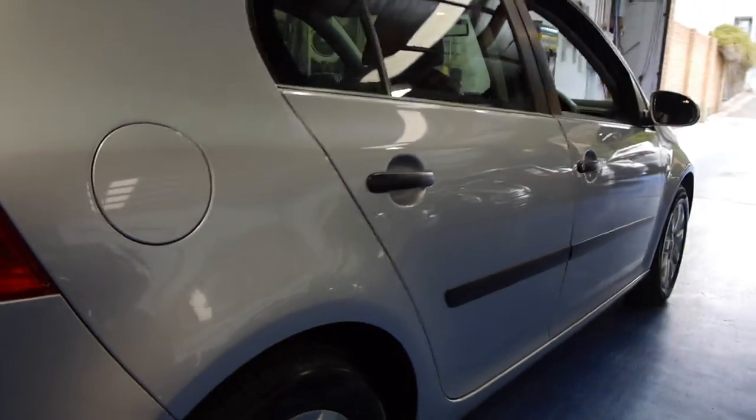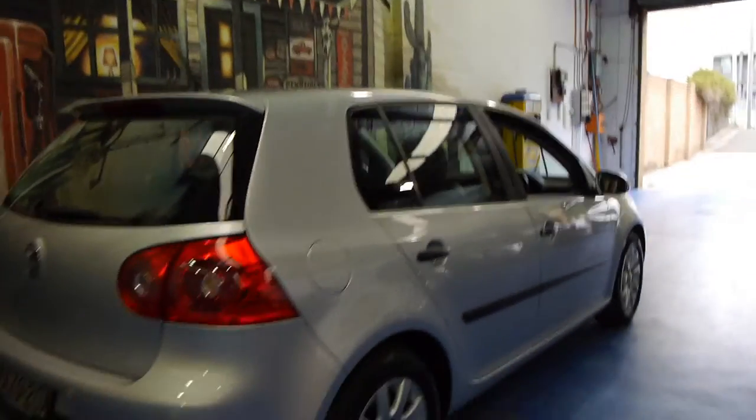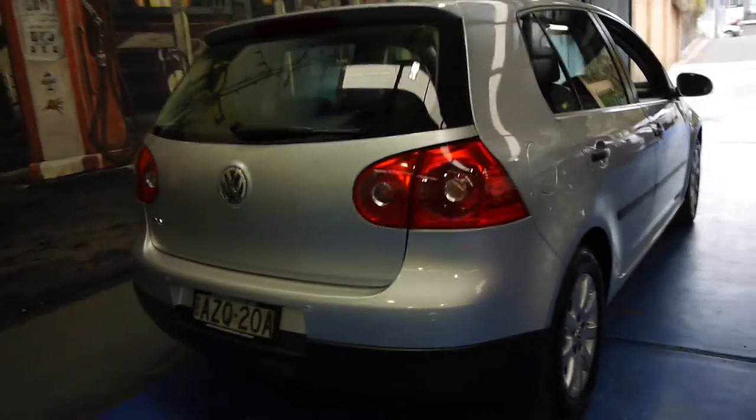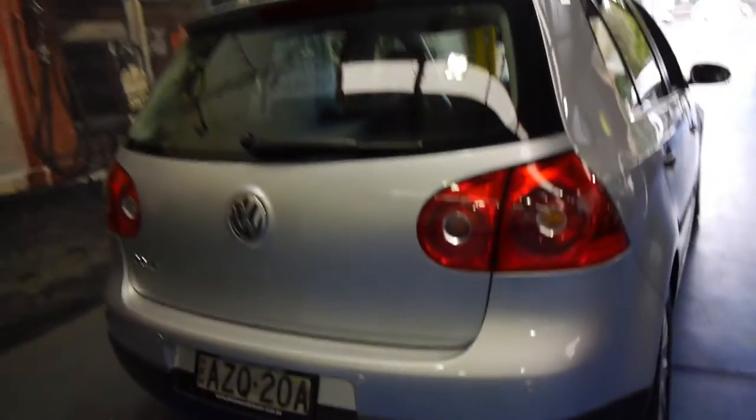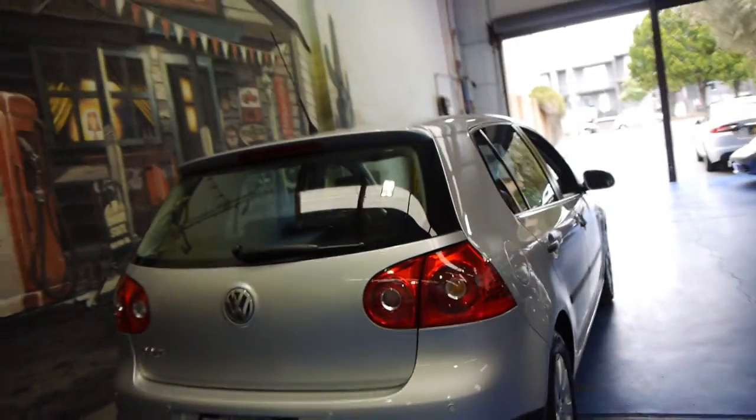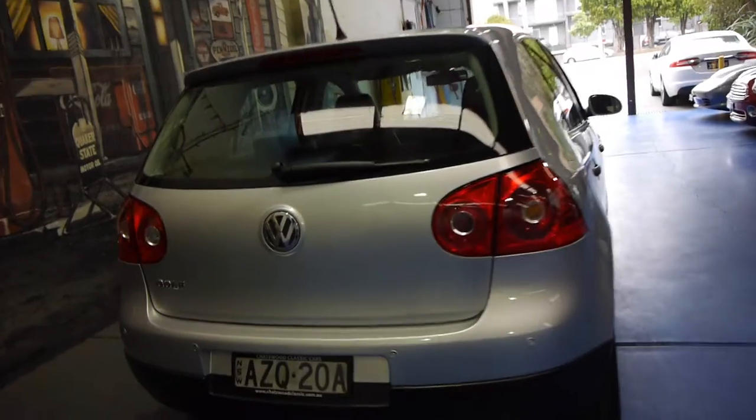Even looking down the side it's gun barrel straight. The alloy wheels aren't scratched like other city cars with much lower kilometres. There are your colour-coded parking sensors. It's a petrol — the 1.6 litre petrol engine. I've driven it and it drives absolutely perfectly.